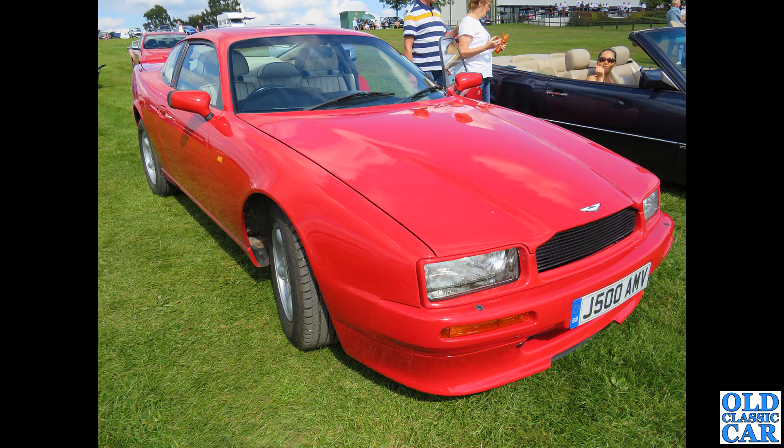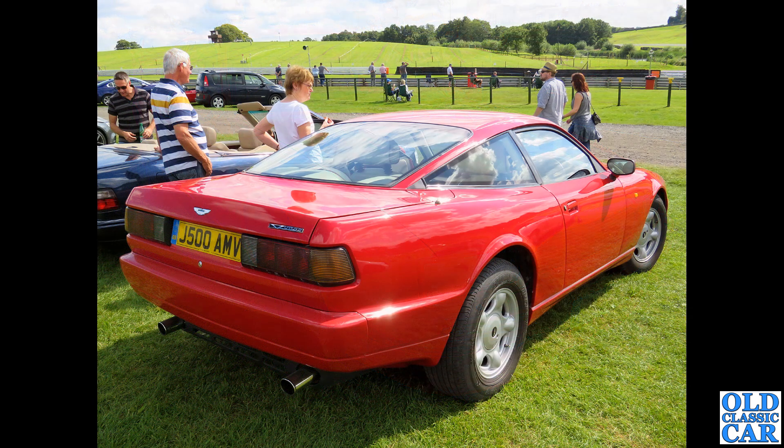At Alton Park, J500 AMV is an Aston Martin Virage - a 1992 car, one of only 365 examples built between 1989 and 1995. There's a rear three-quarter view of the same car, and we'll see later in this collection the V8 Coupe which was based on the Virage.